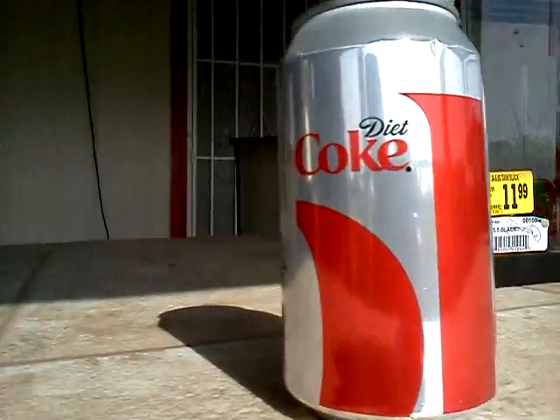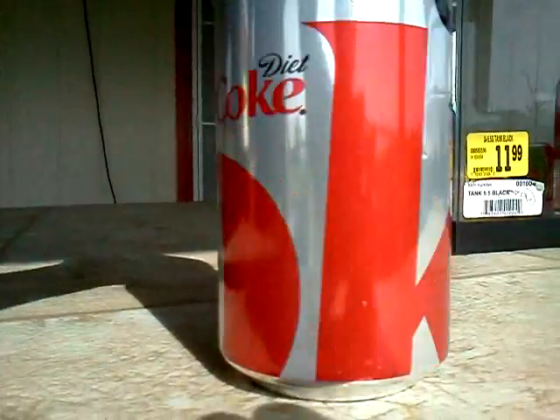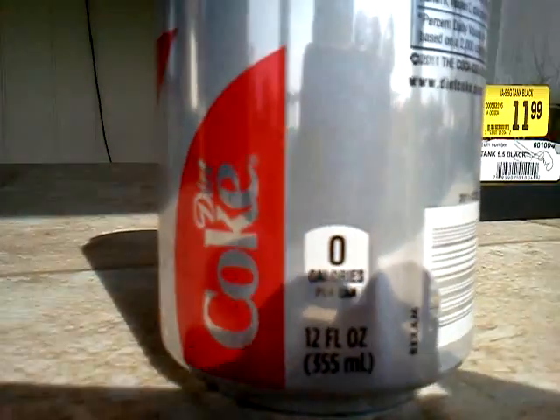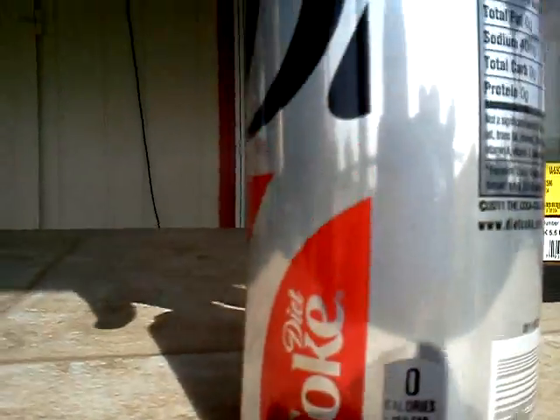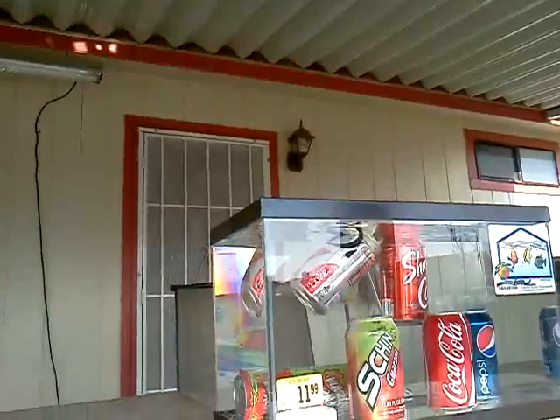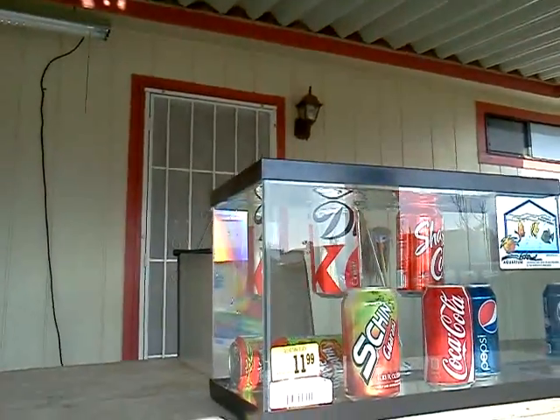So, Diet Coke — it has zero calories per can. It says right there. Is it true? I will try it out. It's true.